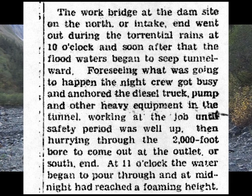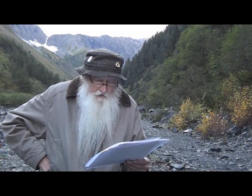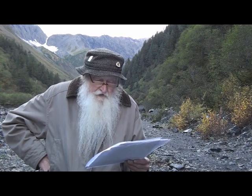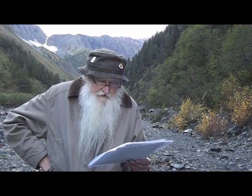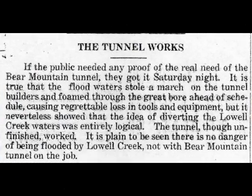As usual, the flume was soon clogged with rock and other debris, and flood water streamed out on either side. A temporary dam at the tunnel entrance, preventing the stream from entering the tunnel, went out at 10 o'clock that evening, and water began running through the tunnel. The night crew secured the heavy equipment in the tunnel and ran out the south exit. As the volume of water increased, some equipment and tools were washed out. As the title of an editorial in the September 10th Seward Gateway said, the tunnel works — the diversion of water through the tunnel stopped the flooding in town and proved the worth of the project.